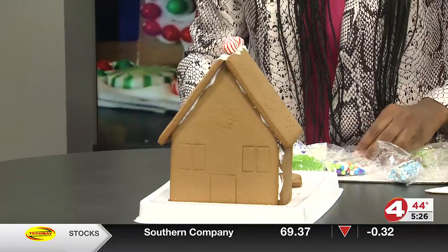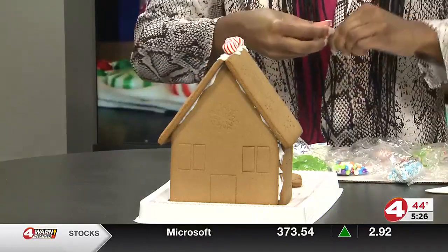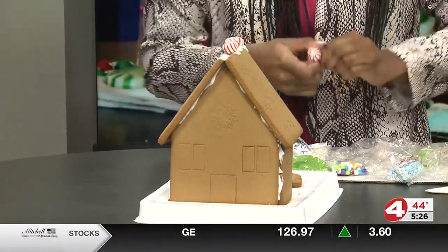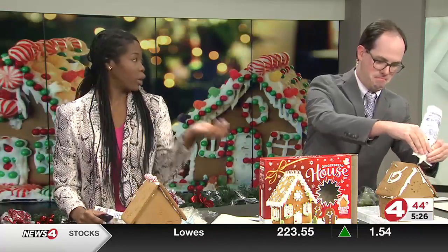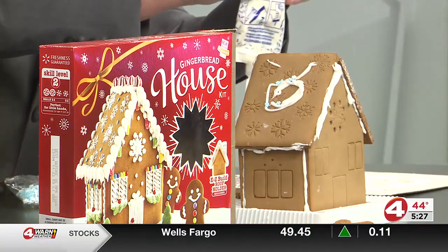Gingerbread became available through spice trade, and we'll tell you how people started building houses in our next hour. So we have another hour or two to go. My little gingerbread man fell over. Voting will be available for anybody to tell us how we did on these gingerbread houses, and be sure to check back on WTVY.com and look at our Facebook.